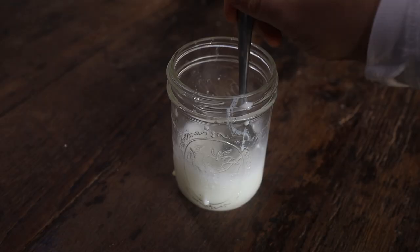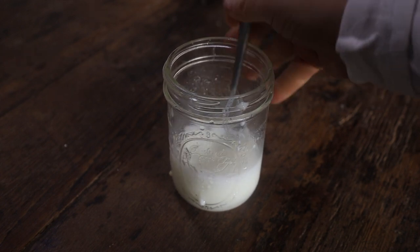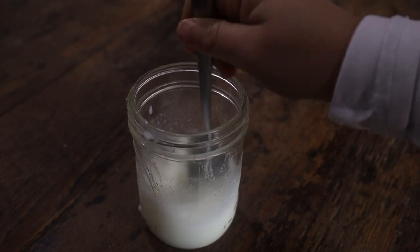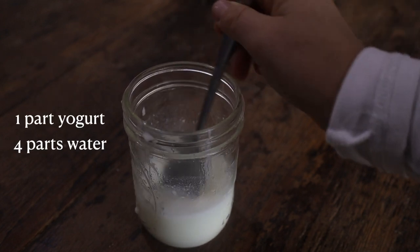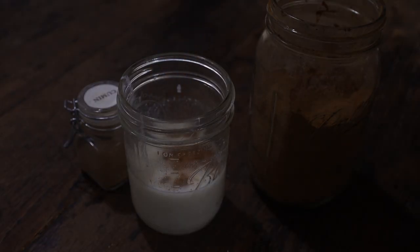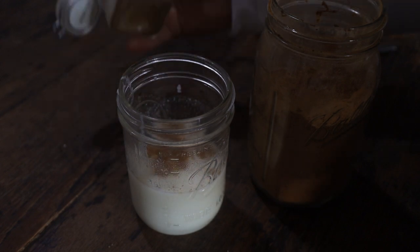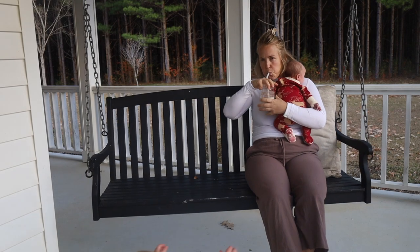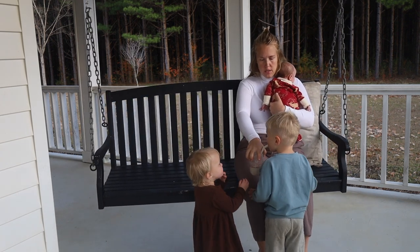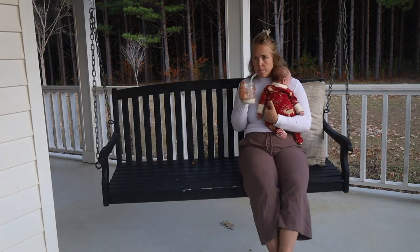I had just a bit of yogurt left — not enough to enjoy a full bowl, but enough to make some Lassi, also known as Tarka. It's an ancient probiotic that restores the intestinal flora. All it is, is one part yogurt and four parts water blended up into a milky yogurt drink. I topped it with some cinnamon, cumin, and a pinch of salt. So delicious and so healing — just a simple treat to tide me over until dinner.